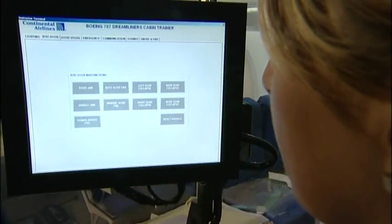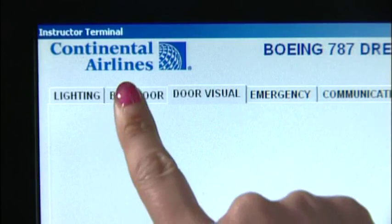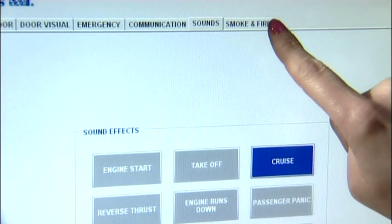A mid-cabin monument has been customised to house a computerised control system, allowing the instructor to activate a range of simulated scenarios or emergency situations simply by touch screen.